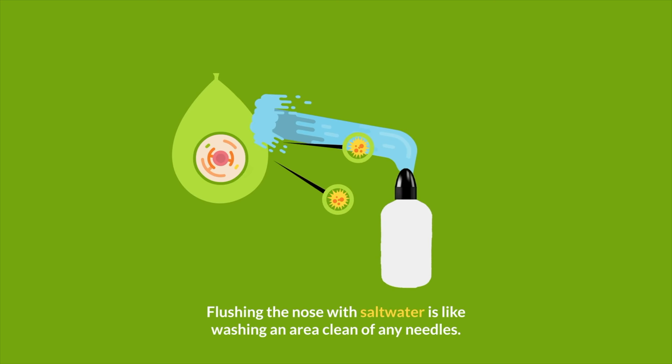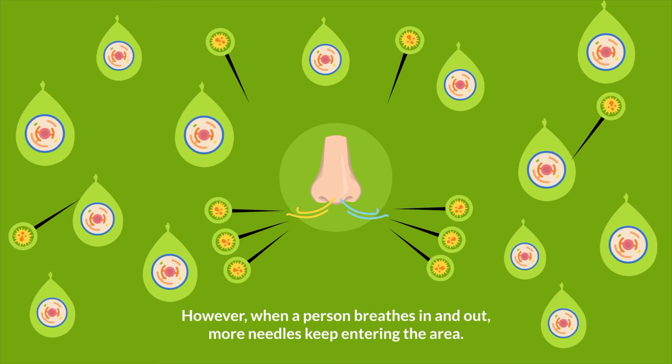Flushing the nose with salt water is like washing an area clean of any needles. However, when a person breathes in and out, more needles keep entering the area.